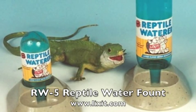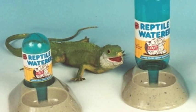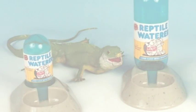RW5 Reptile Water Fount by Lixit Animal Care Products serves as a large clean reservoir that protects reptiles from dehydration.